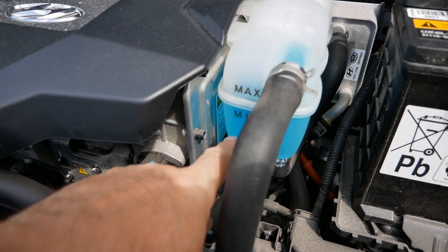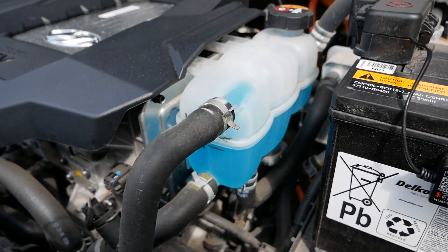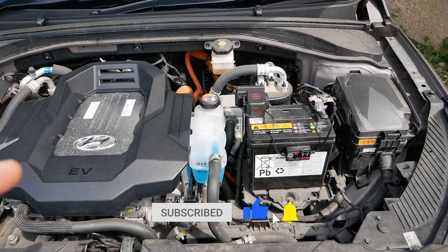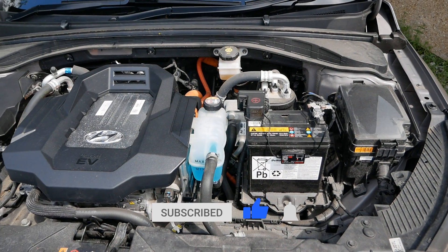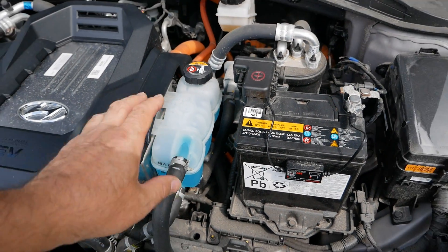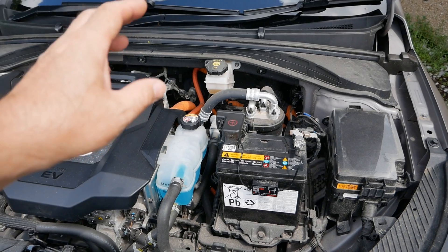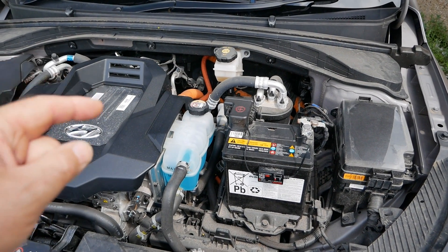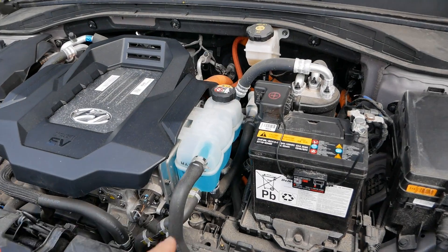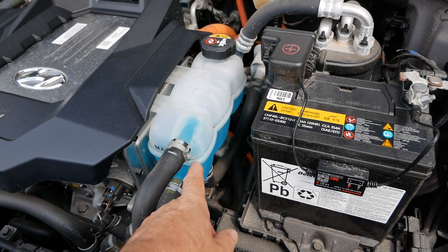If we look at the coolant bottle, the coolant isn't particularly low at all. So what this is — if you don't know — is there is a common problem on these Hyundai Ioniq electrics where the coolant is sludging or crystallizing in the battery pack, and what that is doing is throwing that refill coolant message up on the dash even though the coolant actually isn't low.